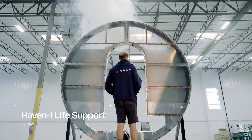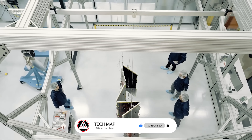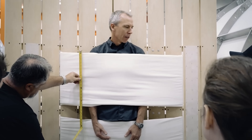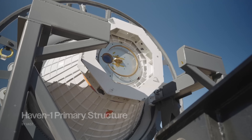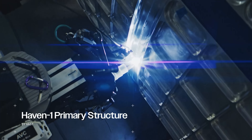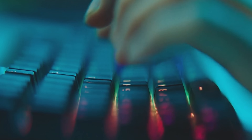It won't just be a research platform. It's also paving the way for space tourism, where astronauts and one day paying visitors can experience life in orbit like never before. What if you suddenly won a ticket to visit Haven-2 someday in the future? Would you go? Drop your answer in the comments.